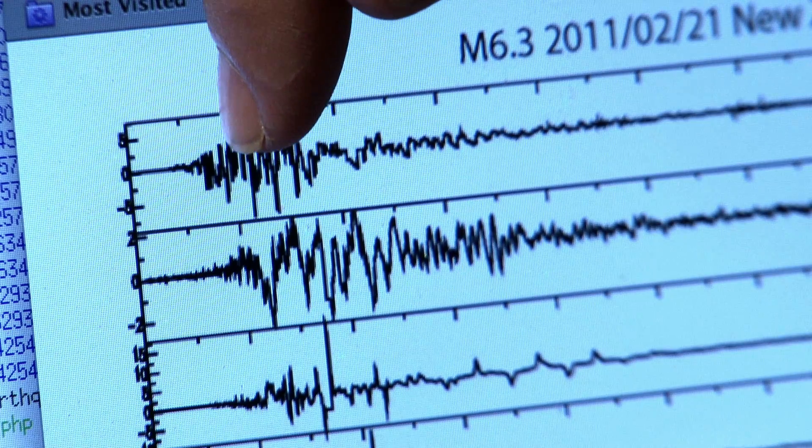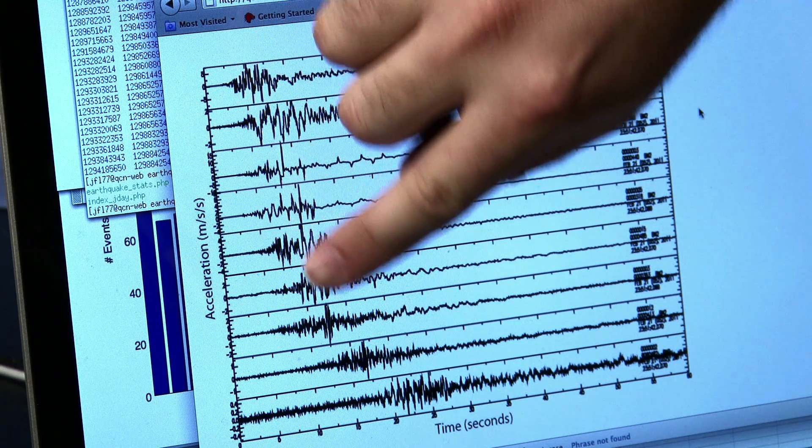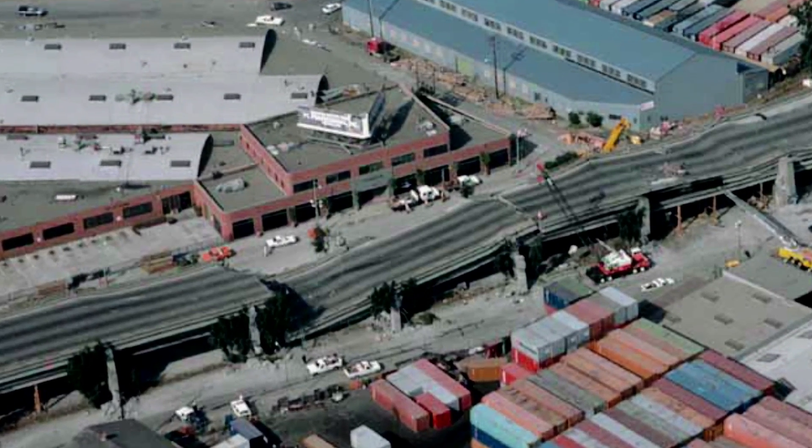This is an example of data recorded by our sensors in New Zealand from the 6.3 magnitude aftershock. You can see the closest station — the waves arrived earliest, and you can see the strong motion there.